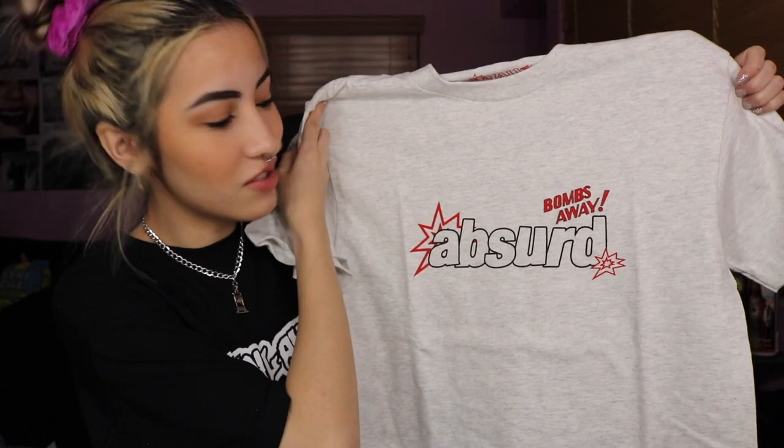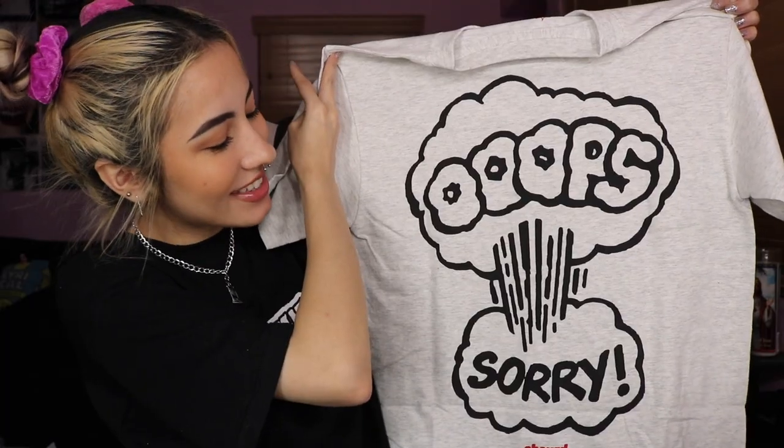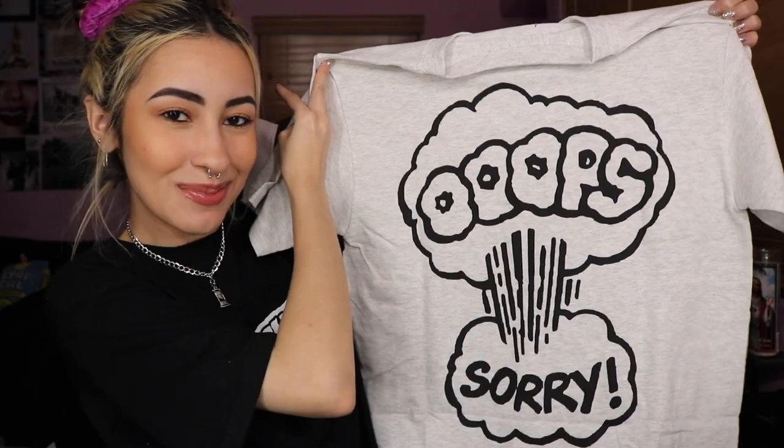Next package I also got sent to me so I don't know the prices on these, but I'll show you guys the shirts. Honestly, all these brands I mentioned you should go check out because they're dope. This first shirt says 'Absurd Bombs Away' and then the back says 'Oops Sorry' with an explosion graphic. They sent me this shirt in black too. I literally almost wore this to the airport just because of the timing — and then I thought, you know what, this is probably not the best shirt to wear to the airport, so I quickly changed.